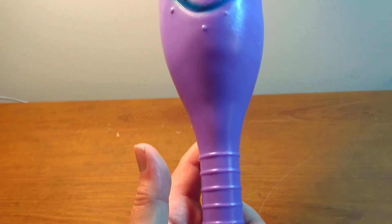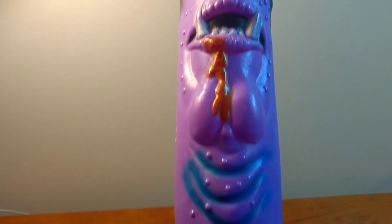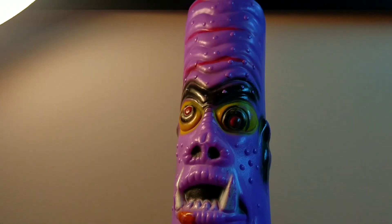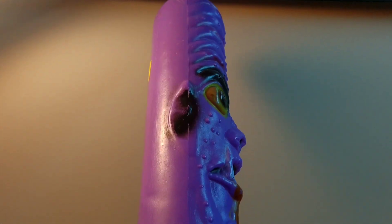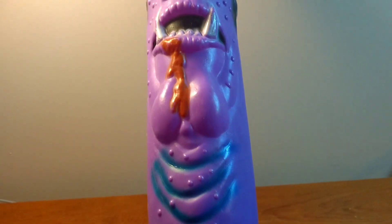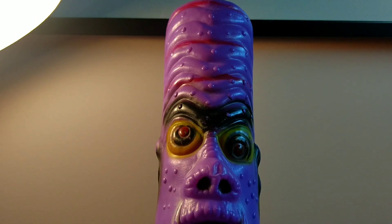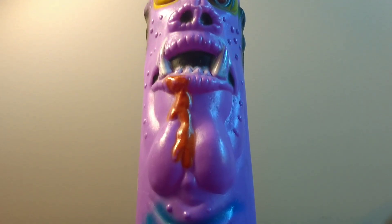Just keep an eye out for these monster-looking bats. They're called Mad Balls and this is the Mad Balls bat. Thanks for watching and see you next time.